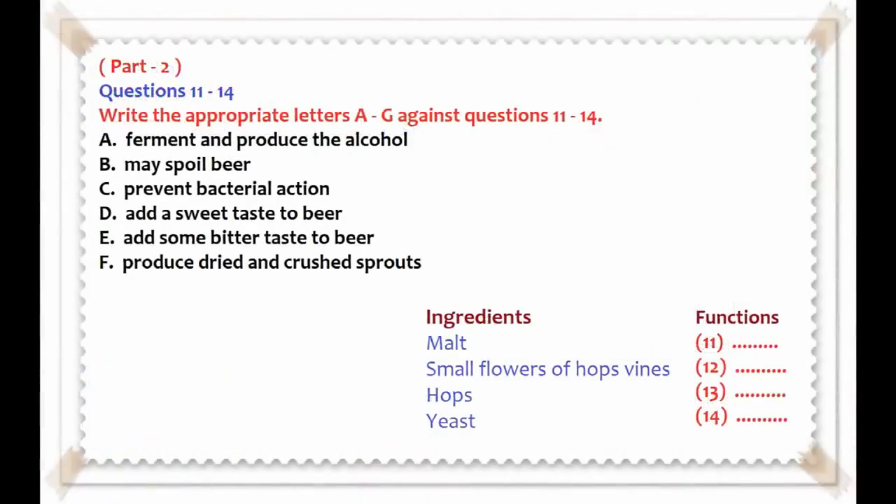Now turn to Part 2. You'll hear a radio program on the process of making beer. First, look at questions 11 to 14.